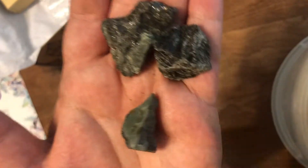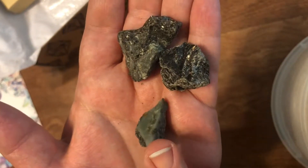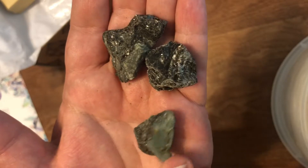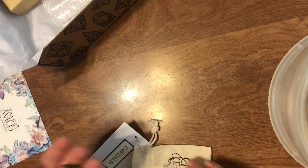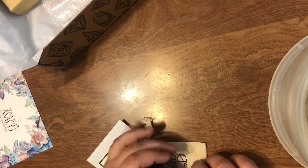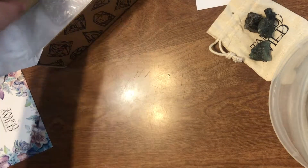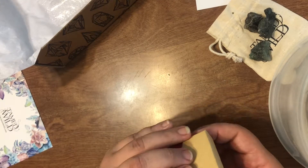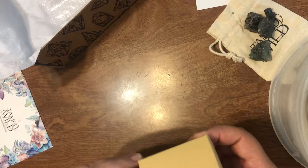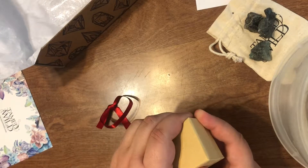There we go, that's better. Don't worry, I'll do fancy schmancy close-ups of these with the light on. So there's our emerald. Cute little box — gotta take off the ribbon first.